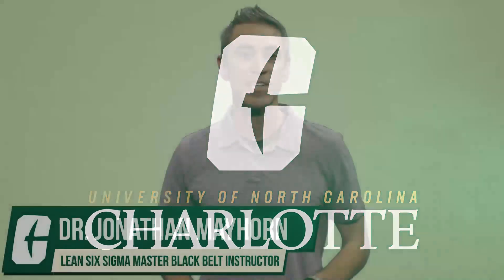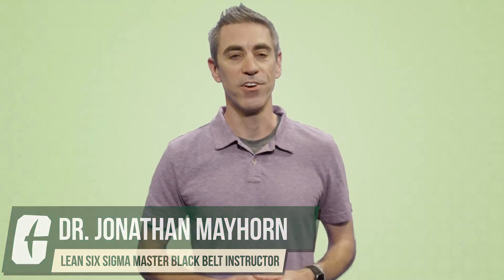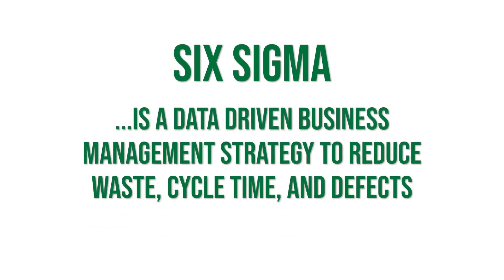I'm excited to announce a new Lean Six Sigma Wipeout course that is available at UNC Charlotte and is offered every month of the year. You might be asking yourself, what is Six Sigma? Six Sigma is a data-driven business management strategy to reduce waste, cycle time, and defects.